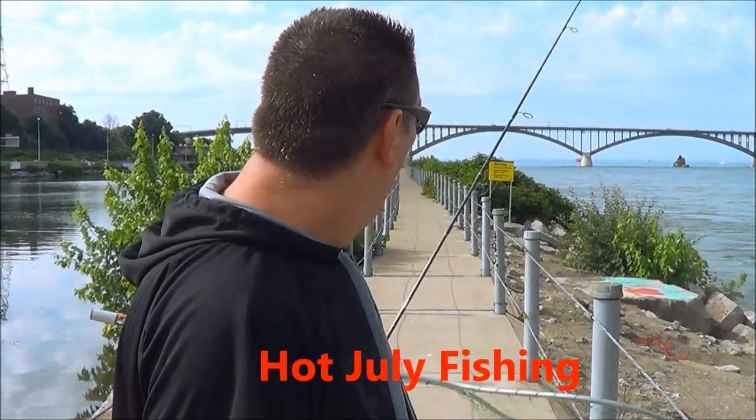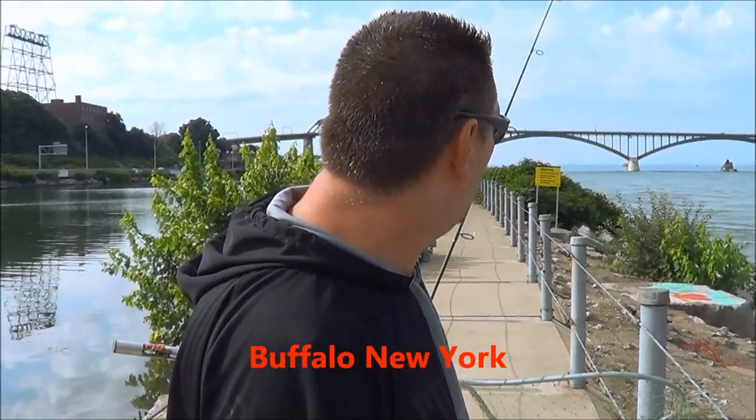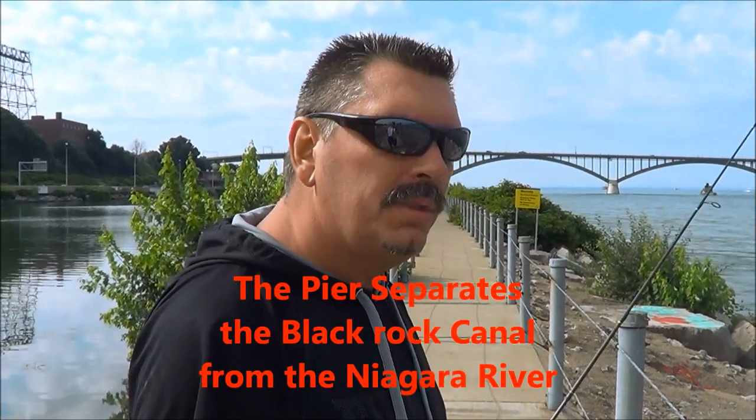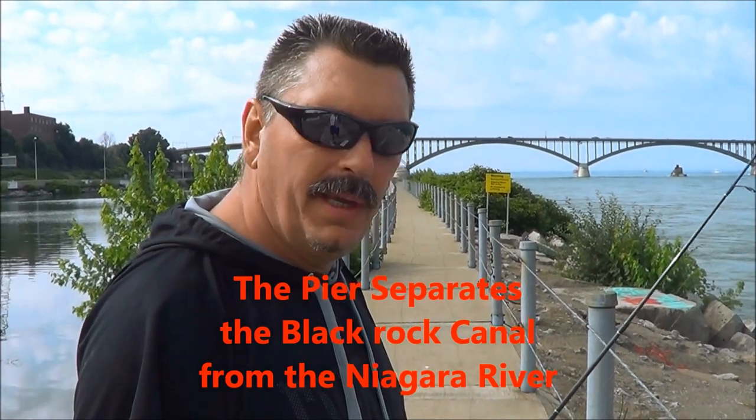Hello, Pete and Mike. We're going to head out. Walked a couple miles off this Bird Island Pier, out past the Peace Bridge, just to go out to where the mouth of the river and the lake is. See if we can get a few smallmouth bass.